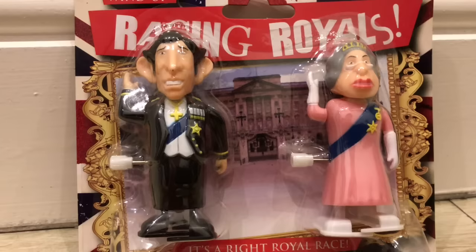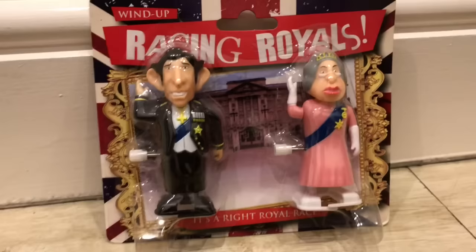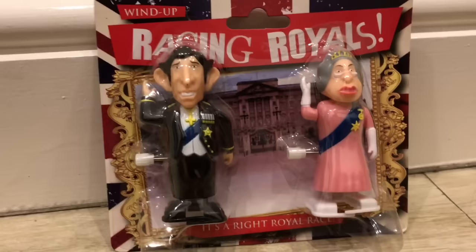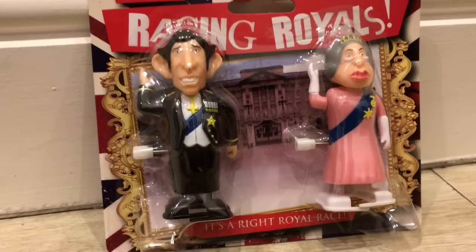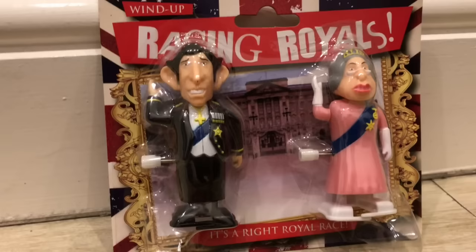They are still boxed and I did receive them a few years ago as a gift and I've been saving them for the perfect moment. And I think the perfect moment has just arrived. We are going to play racing royals. So I'm going to start with a little bit of an unboxing of Prince Charles and Queen Elizabeth.